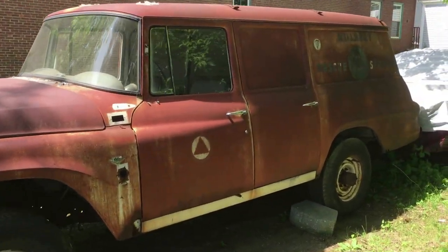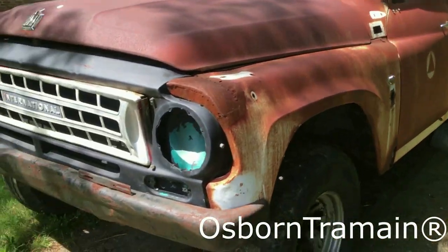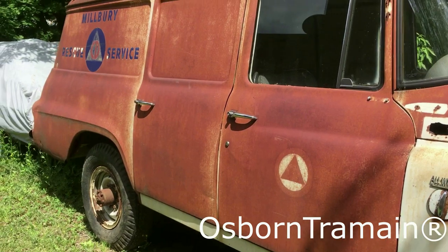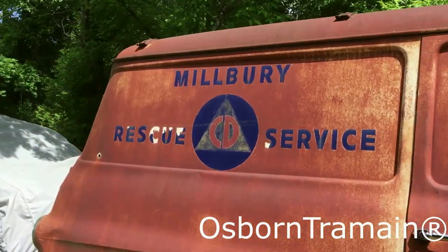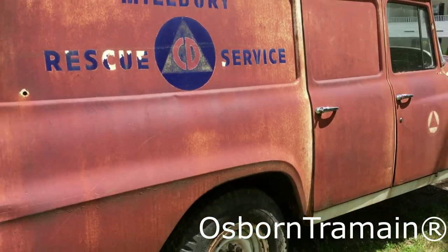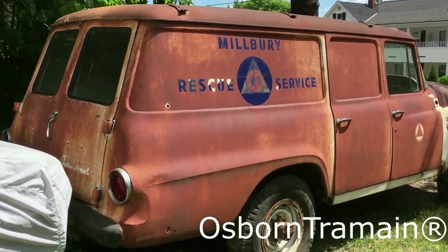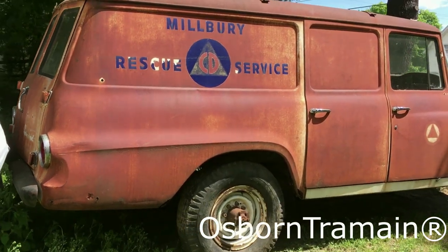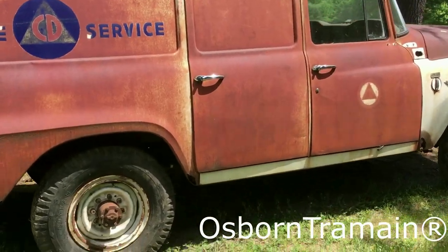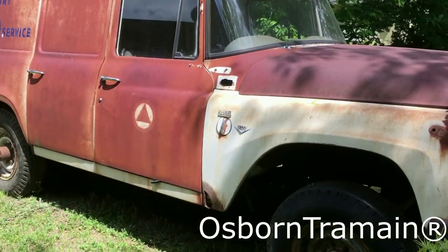I'm just not really sure what year it is, but it's an International Harvester Travel-All 1200. The front end's been changed — you can tell by the different color. It actually came from the Millberry, Massachusetts Rescue and Service. This was Millberry's first rescue truck. They had a couple of fire engines, but it wasn't until the 1970s that they set up a rescue squad. They bought this truck used and refitted it to be a rescue vehicle.